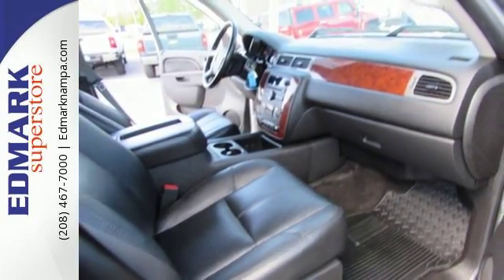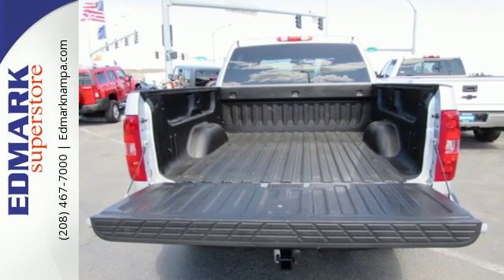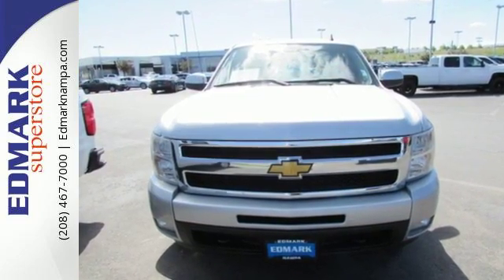Many with hundreds of thousands of miles on them. That's because they're built with a commitment to quality and durability, second to none. See it for yourself today.